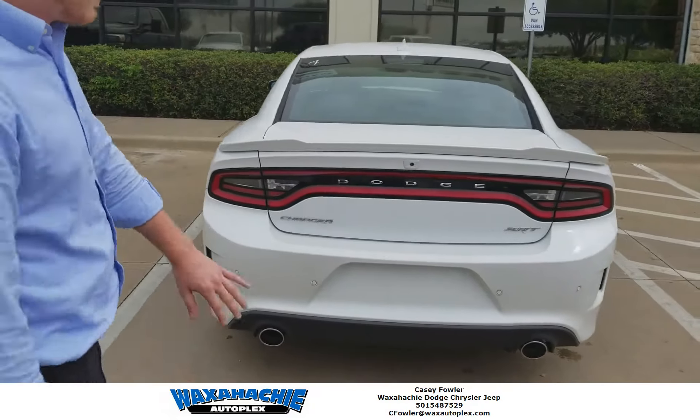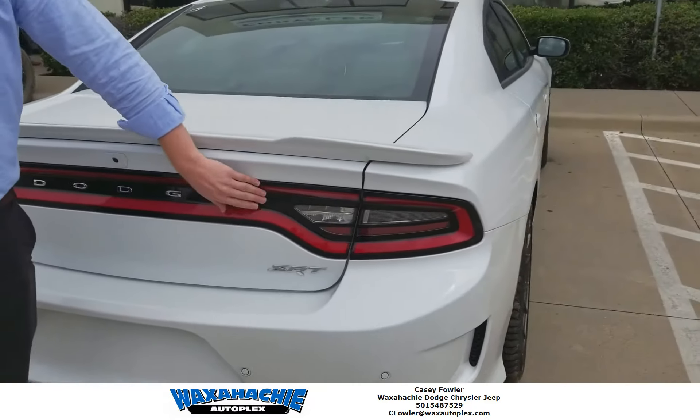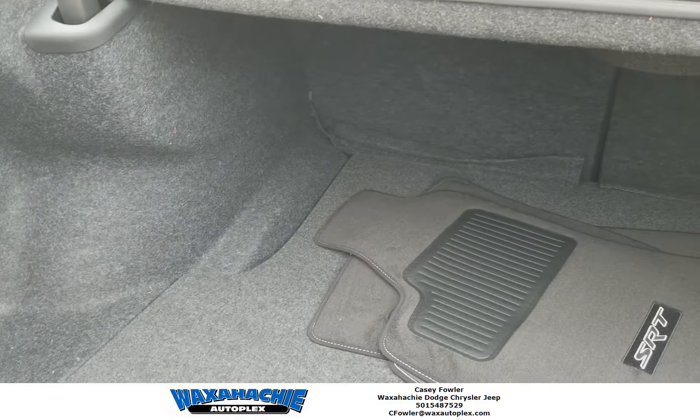Look at this — this is just SRT, SRT y'all, beautiful. And if you want, check out this trunk — you can fit four bodies in there. Oh, I'm sorry, did I say bodies? I meant bags.